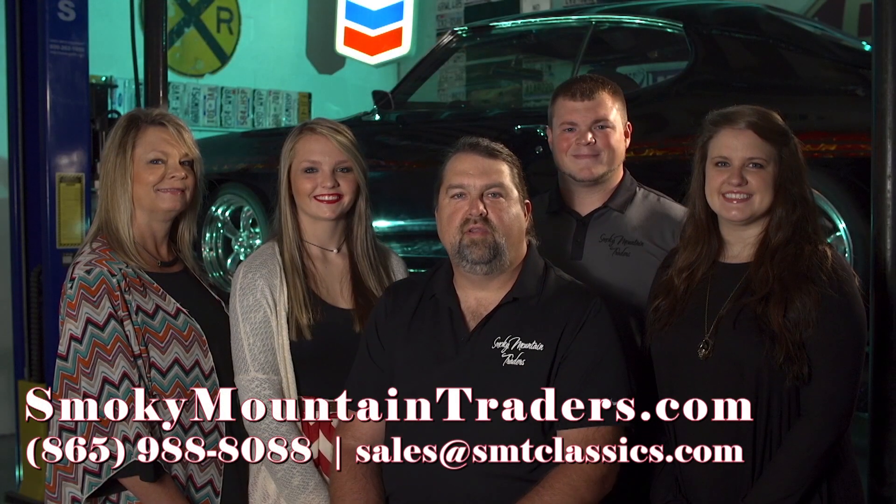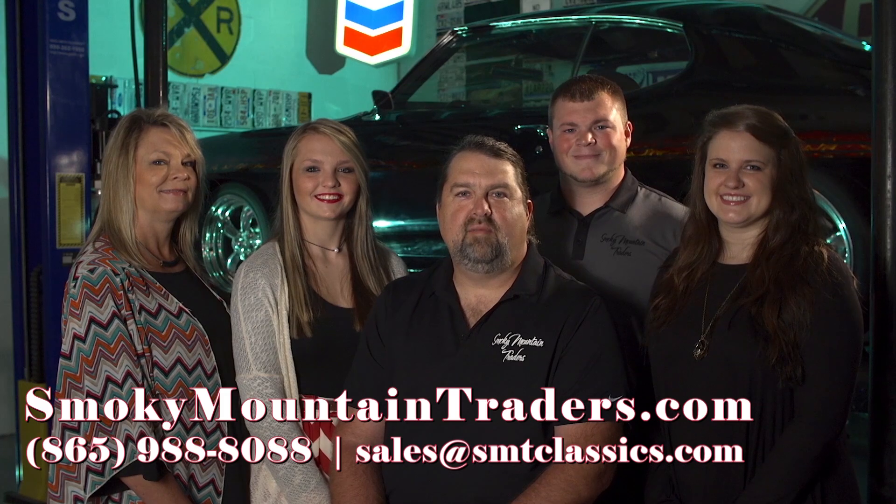Thanks for visiting us at smokymountaintraders.com. If you're ever in East Tennessee, stop by and check us out.